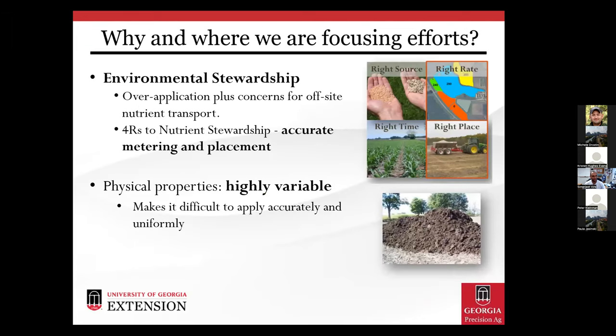We also struggle with spreading uniformity — we even struggle attaining good uniformity with fertilizer, which is far more homogenous. Testing over a 30-foot swath, the distribution is totally unpredictable — you can have very high peaks on the side and it goes back to the type of litter, the source, the physical properties. From the precision ag side, everything we deal with crop-input-wise is getting more and more precise, yet we're missing right rate and placement big time with any poultry litter application. A lot of that comes back to the physical properties that make it really hard to accurately meter and uniformly apply.